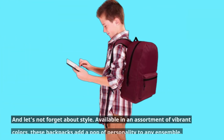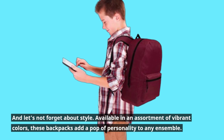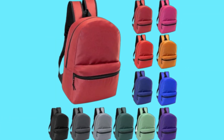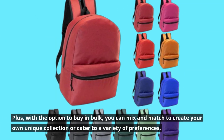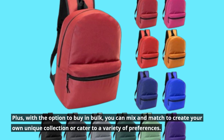And let's not forget about style. Available in an assortment of vibrant colors, these backpacks add a pop of personality to any ensemble. Plus, with the option to buy in bulk, you can mix and match to create your own unique collection or cater to a variety of preferences.